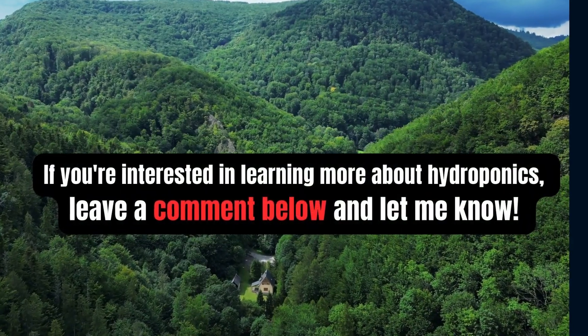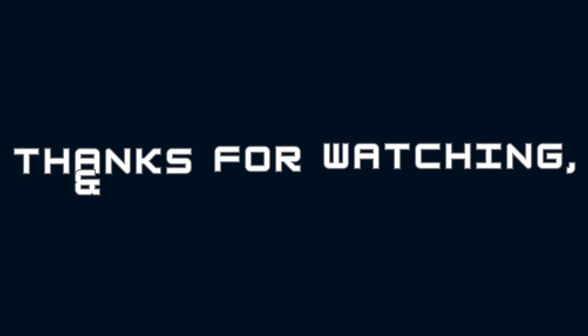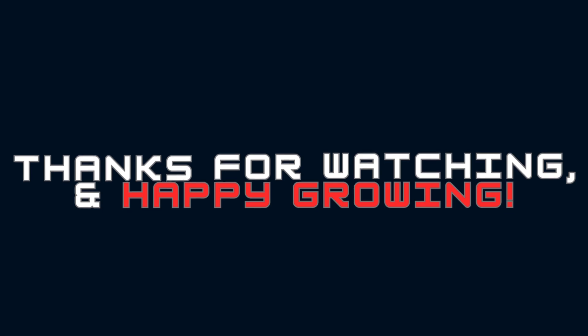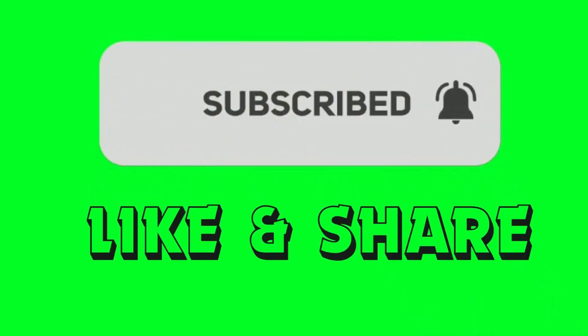If you are interested in learning more about hydroponics, leave a comment below and let me know. Thanks for watching and happy growing. Please like and share.